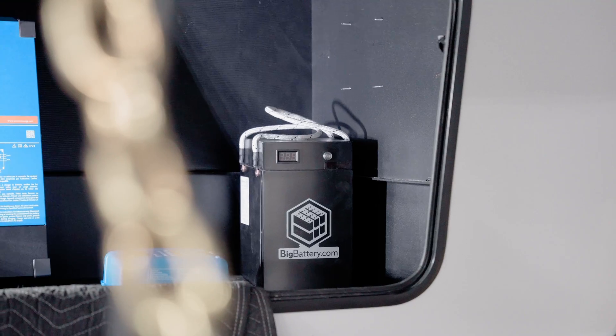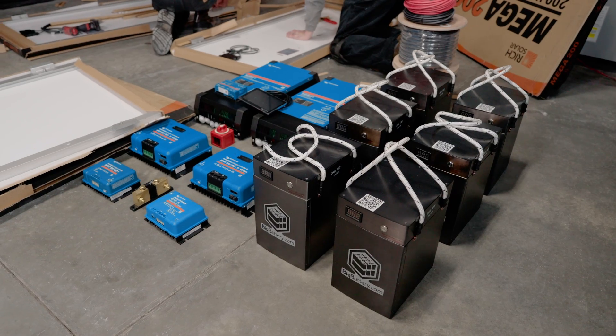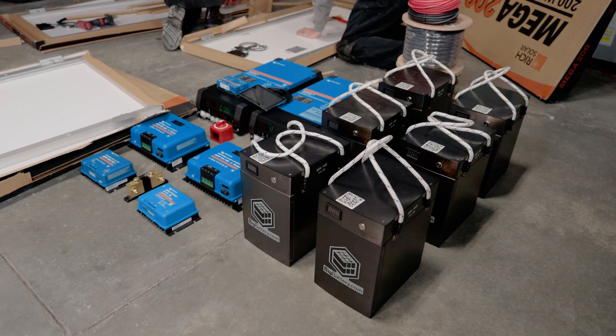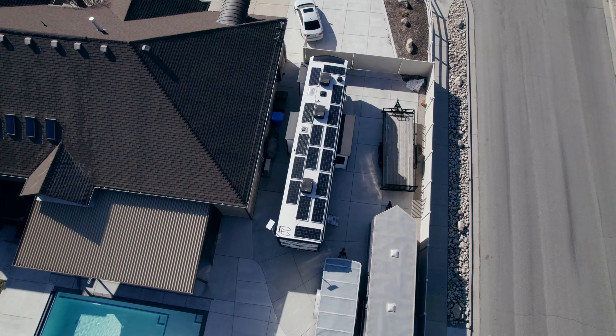One of the huge benefits I see for solar customers is that many people have dead batteries because the dealership didn't really explain how the batteries and everything work. So they take it out camping, batteries go dead, and they don't understand why. With solar and electrical systems, we can do anything from adding a small solar system just to keep your battery charged and run your furnace and lights while camping, all the way up to something like this trailer behind me, which is a full off-grid setup.